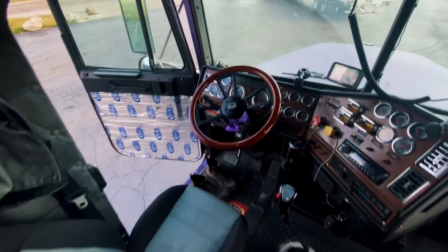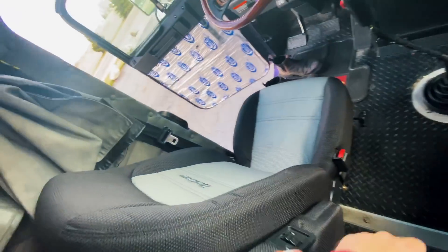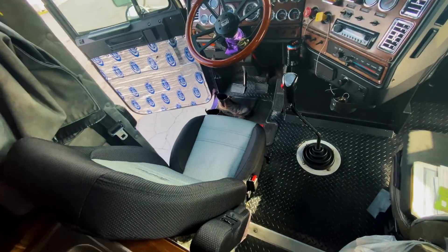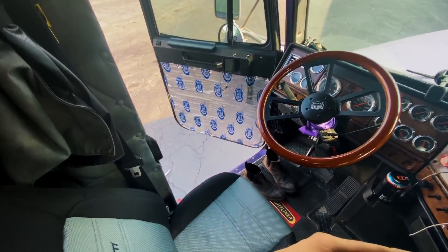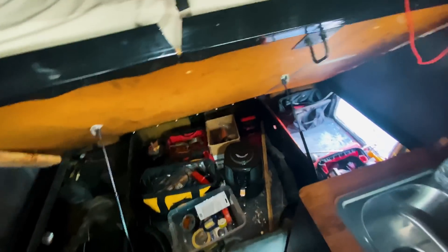Managed to get quite a bit done today. Got my seat belt buckles on right there, tightened the step, and I installed some springs on here too. I think that'll do it for the day - thank you guys for watching and we'll catch you on the next one.